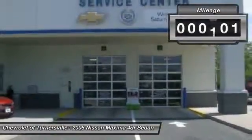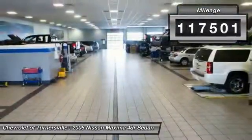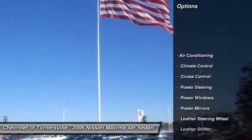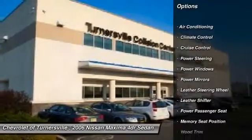This vehicle has less than 120,000 miles. Here are some of this vehicle's great options: power passenger seat, traction control, CD changer.